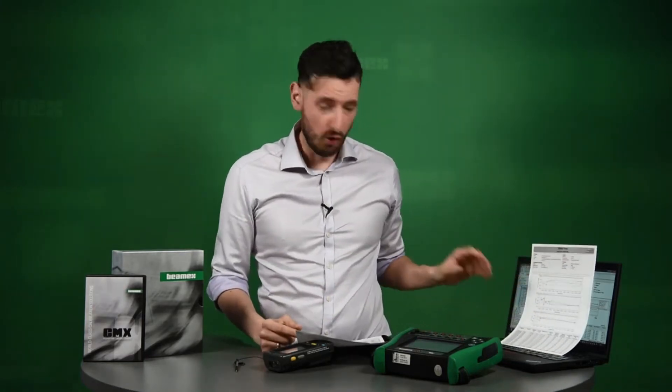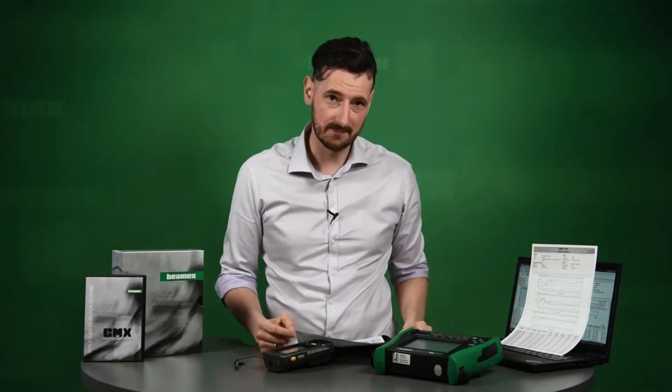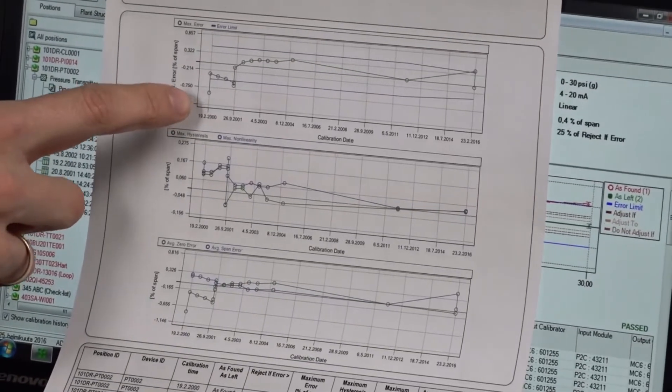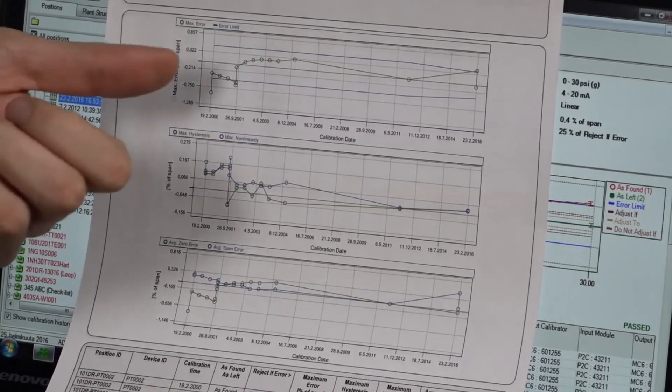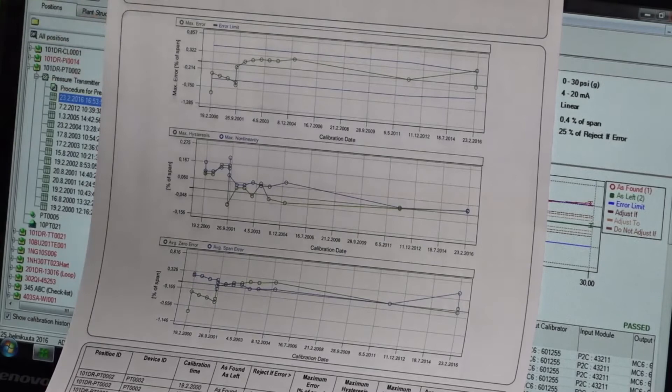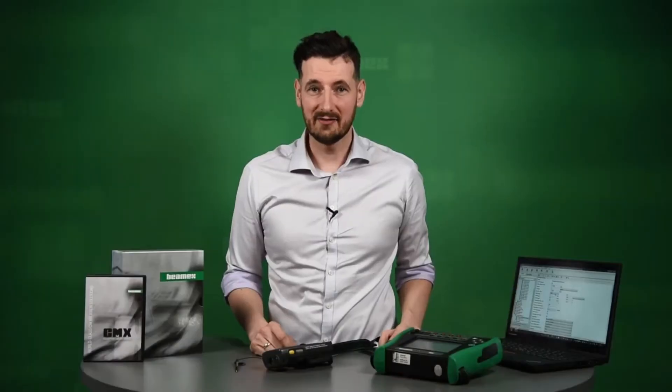One of the most important benefits of using CMX is the ability to reduce cost. One way of doing it is by using the history trend. It's a set of data from across the history of an instrument — you can see that this instrument had about ten calibrations done throughout its history, some of which failed outside the blue lines and some passed. You can start making conscious decisions based on the history trend, such as increasing or reducing your calibration interval, and you can also determine the quality of the particular instrument.